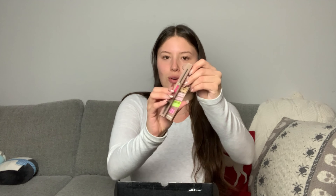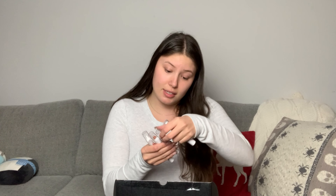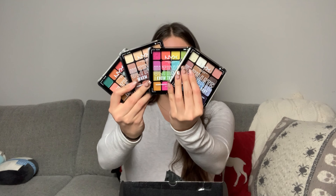One more brow gel — I love a brow gel. They also sent a couple of their Jumbo face sticks. The highlighter shades are all pretty shimmery but cute. They also sent over their Freezy timer — I haven't tried this so I'm very interested. They also sent over four different eyeshadow palettes.